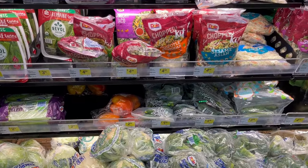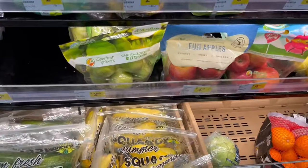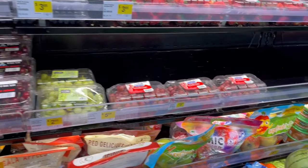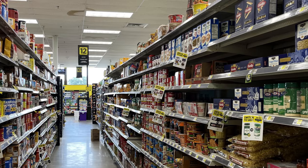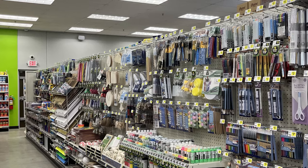My name is Andrea and today I made my very first trip to DG Market. If you're not familiar with DG Market, it is Dollar General's answer to a grocery store — so it's half grocery store and half Dollar General. It's probably about the size of an Aldi, kind of like a super Walmart wrapped in one.